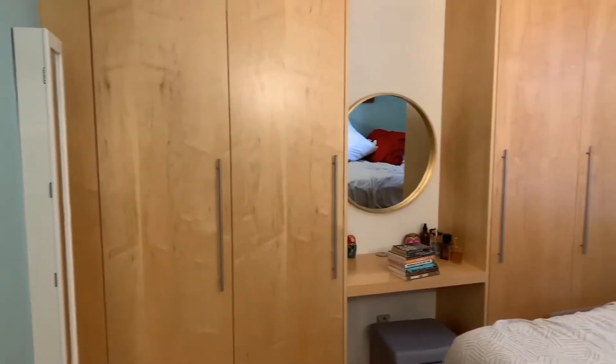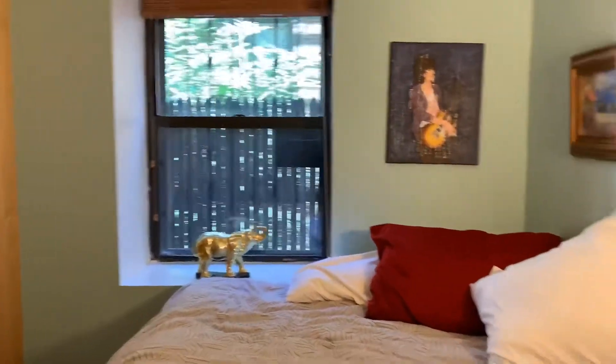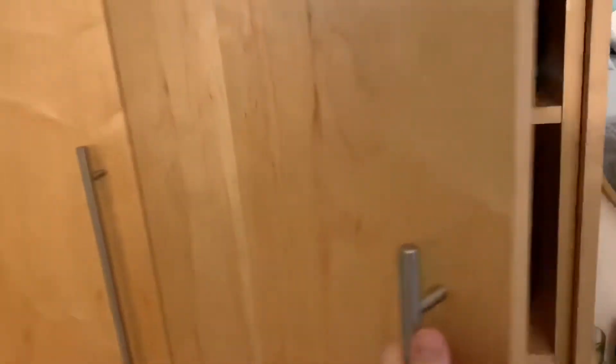The apartment building has 31 units. It has a live-in super, common free storage, a common roof, and laundry in the building on floors two through four.